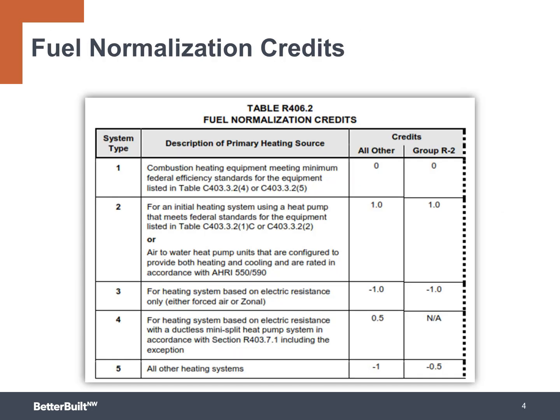The fuel normalization credits will be applied to all projects and are dependent on the type of heating system installed as the primary heating source for the home. Projects can earn up to one credit for qualifying high-efficiency heat pumps, or be reduced by as much as one credit for installing electric resistance heating or inefficient combustion systems. Qualifying high-efficiency combustion heating will be neutral at zero credits.